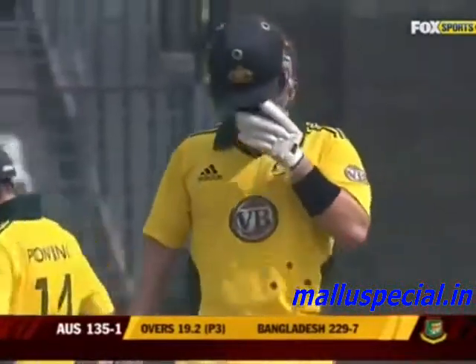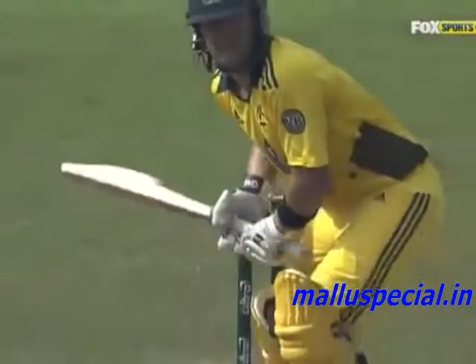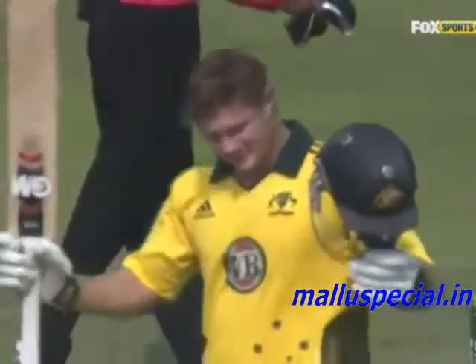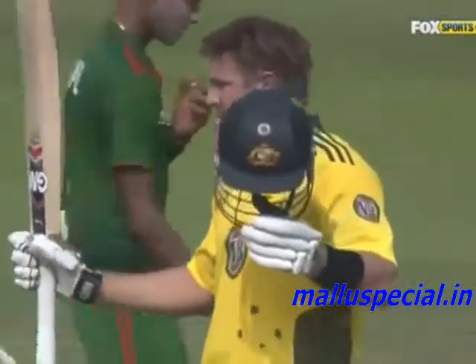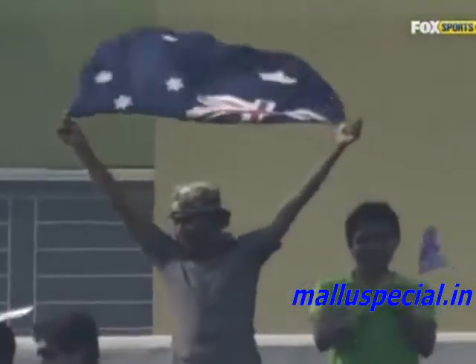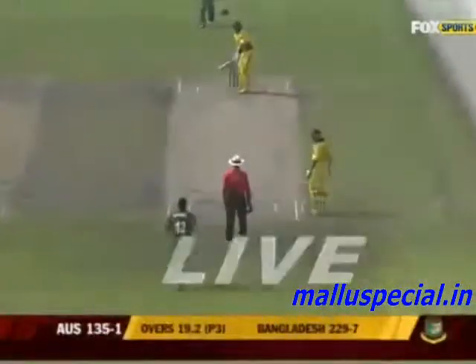Outstanding batsmanship — there wasn't a single foul stroke; all good cricket strokes. Look at that nice cover drive, foot out meeting the ball, bends the knee, head nice and still, hits through the line. First it was captain Clarke in game one, now the vice-captain asserting his authority on the team with a quality hundred.